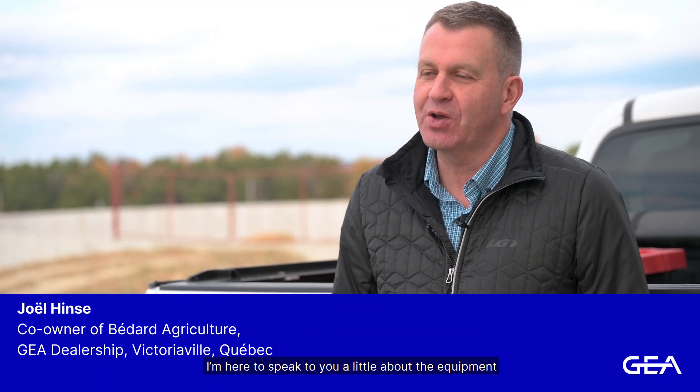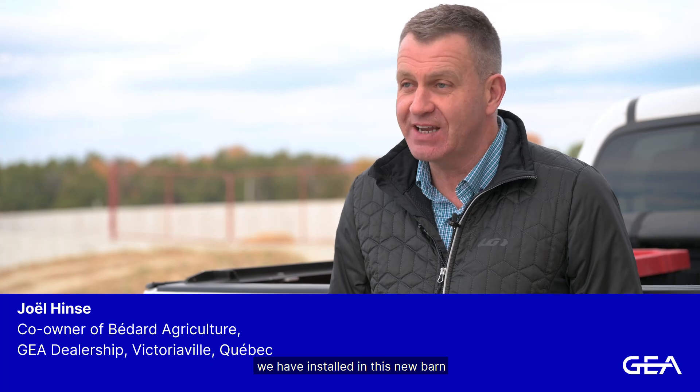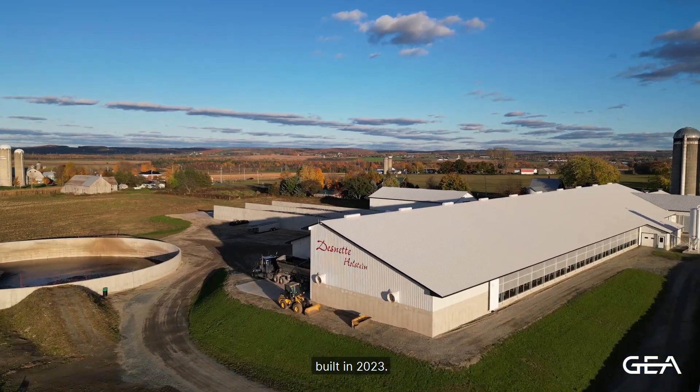We are here at Desnett Farm in Warwick, Quebec. I'm here to speak to you a little bit about the equipment we have installed in this new barn built in 2023.